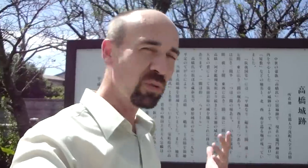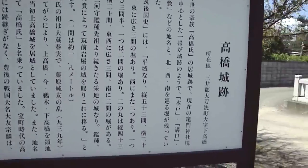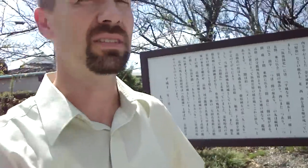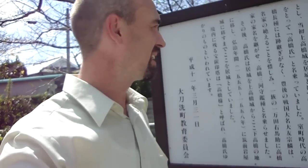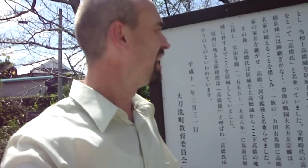The sign says quite a bit about the castle. It says it was the residential castle of the Takahashi clan, and it seems the Takahashi were prominent since about the 900s and were involved in battles on behalf of the emperor. It also says it was a flatland castle, which is pretty obvious since it's in the middle of a plain, and it outlines various dimensions.